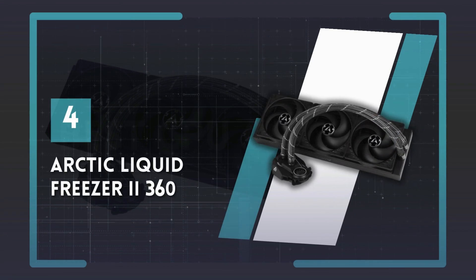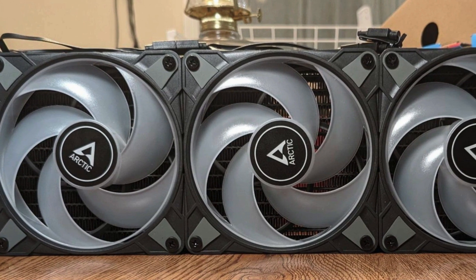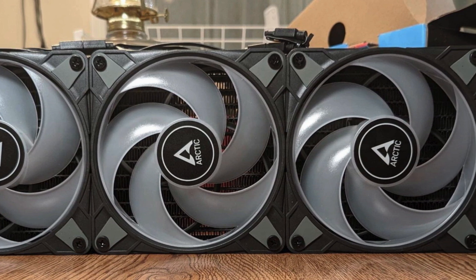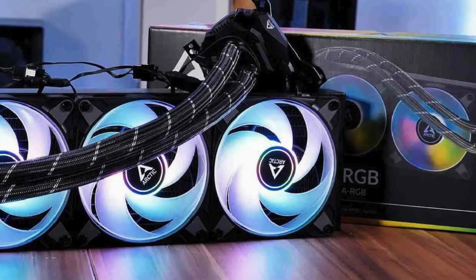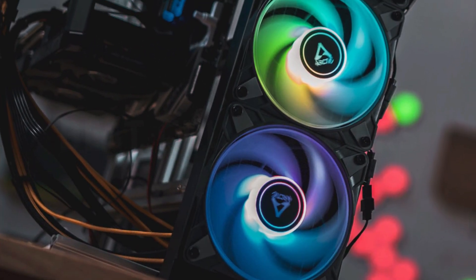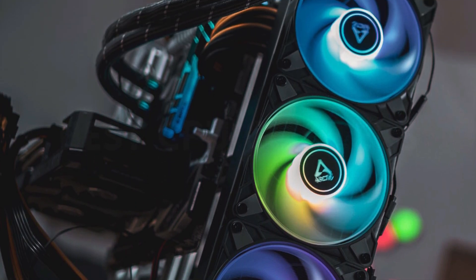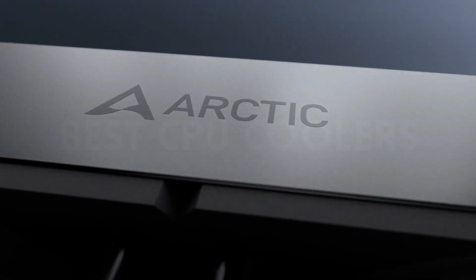Number 4: Arctic Liquid Freezer 2 360. This Arctic liquid cooler is the first one on our list that will undoubtedly handle just about anything you throw at it. It's a huge, well-rounded cooling solution fit to keep even the most demanding CPUs running smoothly. It's a bulky cooler equipped with three 120mm fans, although smaller options of the same model are also available, as are variants with ARGB lighting. Even when placed under high load, this Arctic model can keep your system nice and cool thanks to its thick radiator and high-performance fans.